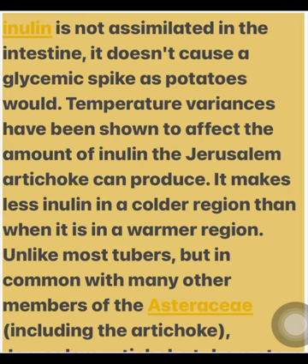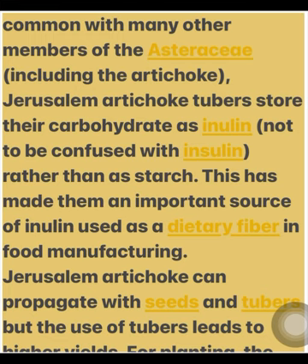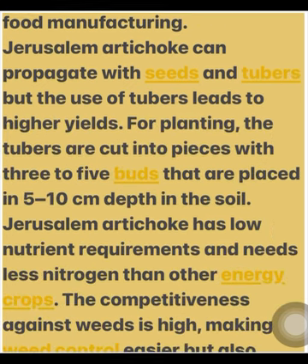Unlike most tubers, but in common with many other members of the Asteraceae, including the artichoke, Jerusalem artichoke tubers store their carbohydrate as inulin — not to be confused with insulin — rather than as starch. This has made them an important source of inulin used as a dietary fiber in food manufacturing. Jerusalem artichoke can propagate with seeds and tubers, but the use of tubers leads to higher yields.